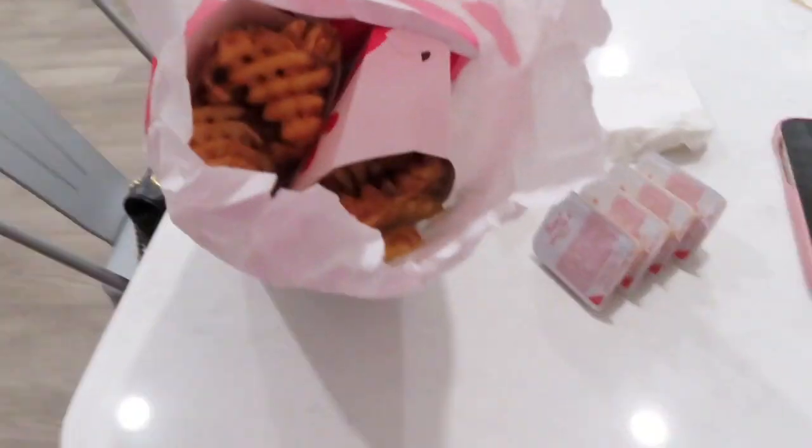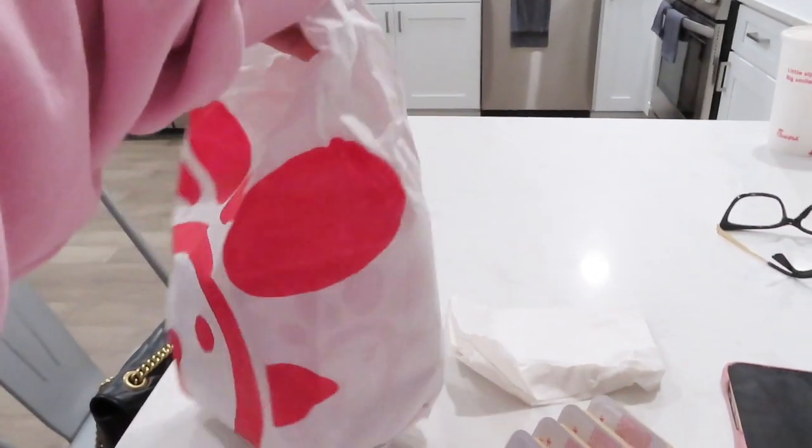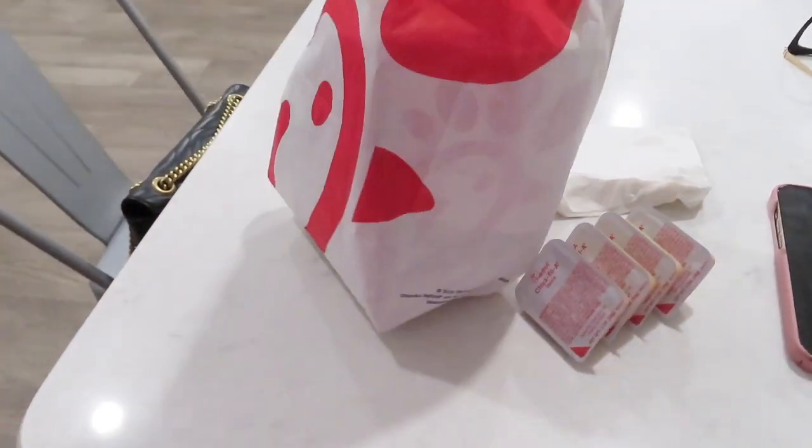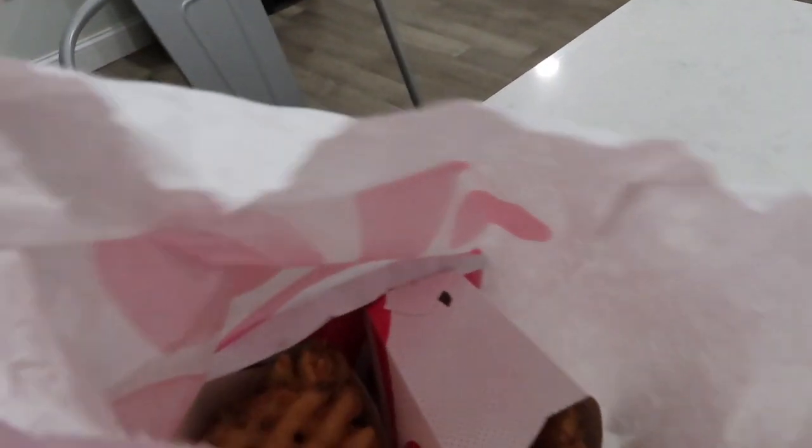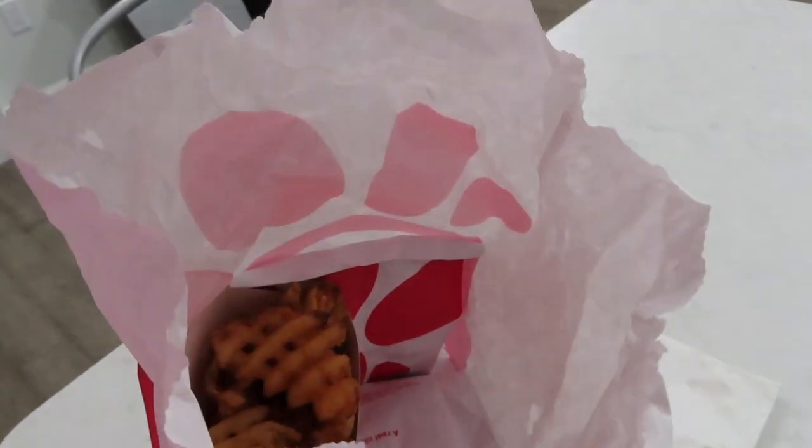We picked up Chick-fil-A — it was only like less than 10 minutes from our house. We got Chick-fil-A sauce, fries, and sandwiches.